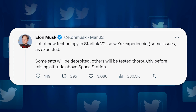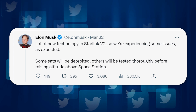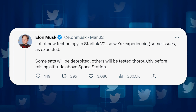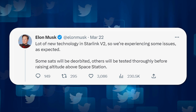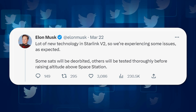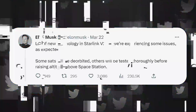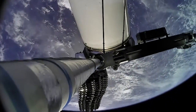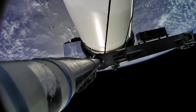As Elon pointed out in response to McDowell's guess, there's lots of new tech in the new satellites and some issues were expected. Elon went on to confirm that some satellites will be deorbited, while others will be tested before raising altitude. Losing a couple of Starlink satellites is nothing new, especially when introducing a batch with new, untested technology, so there's no reason to doubt Elon's statement about SpaceX expecting some trouble with this batch.